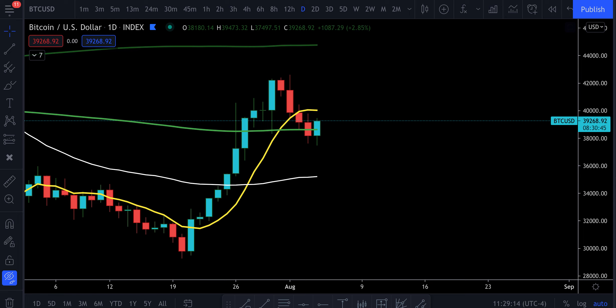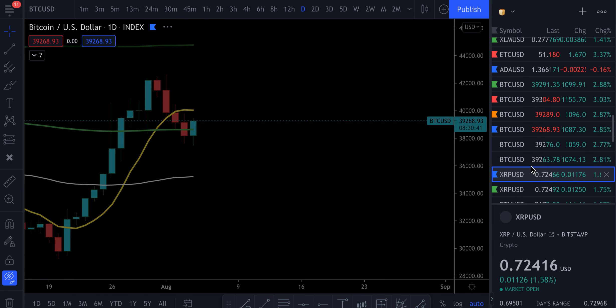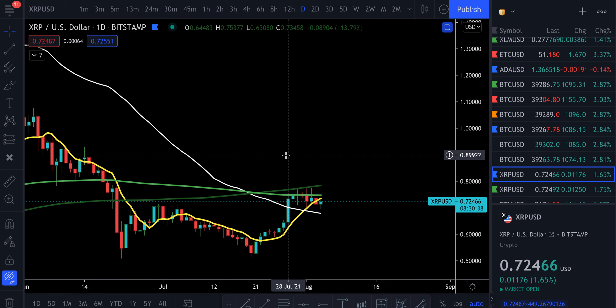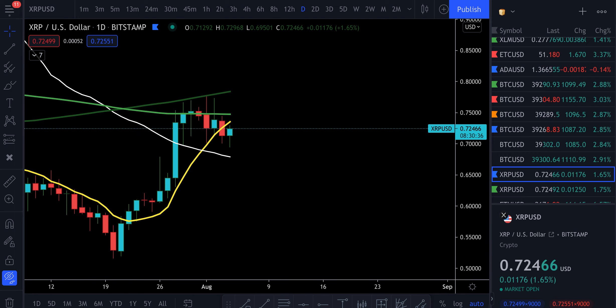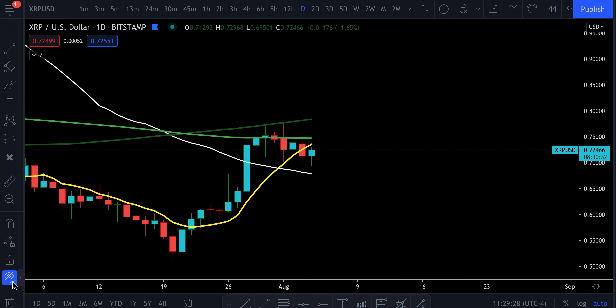Before we move into the XRP chart, go ahead and give this video a like and give us a subscription if you are new here and you like what we're doing. Looking at the XRP chart — I would call this a bull flag.